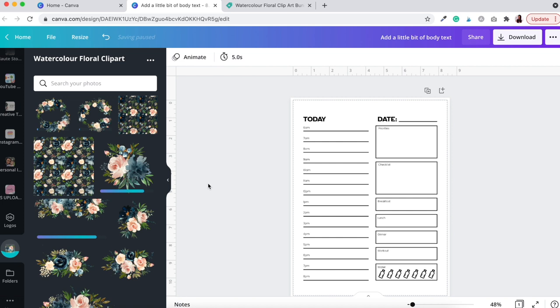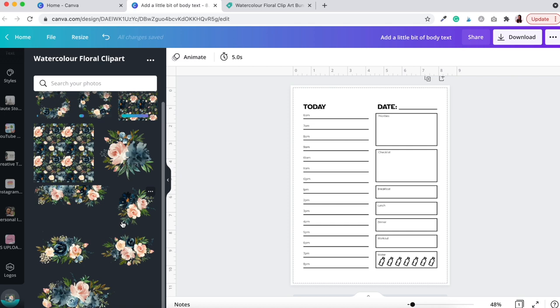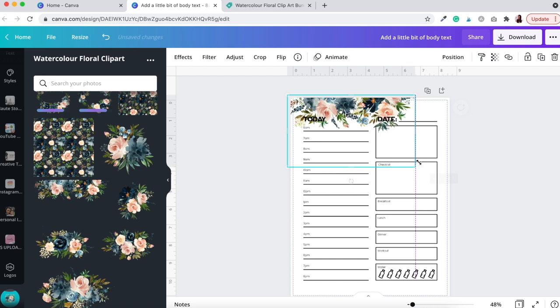I've created a new folder in my Canva account labeled 'Watercolor Floral Clip Art' and uploaded all the PNGs from the Santorini floral bundle collection. Here you can see the different elements. I'm going to start adding them to the design, playing around with transparency, positioning, and rotation to make it more interesting. I like this banner-style PNG — let's click that and add it to the top of the design.